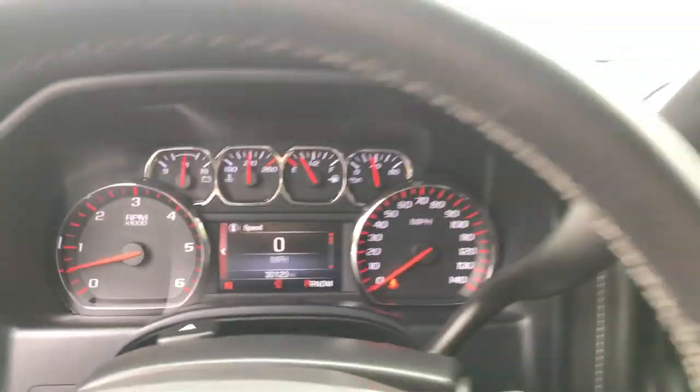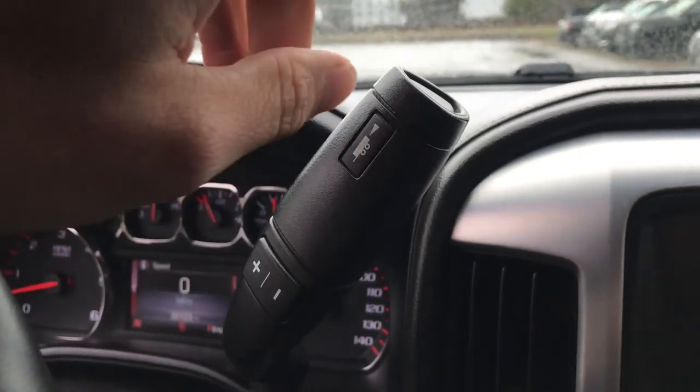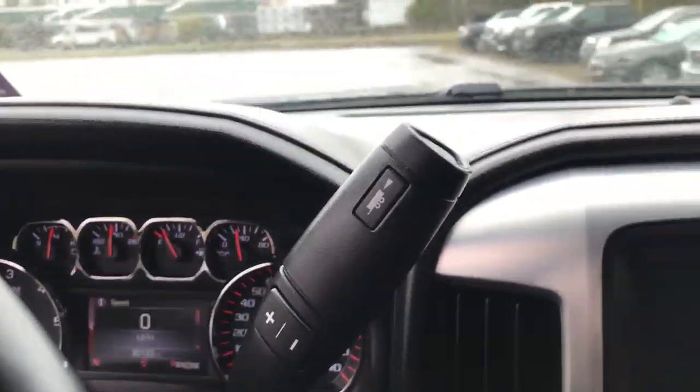The gauge cluster shows 30,123 miles on the Sierra. Over here you've got your column shifter with your manual and tow/haul modes.